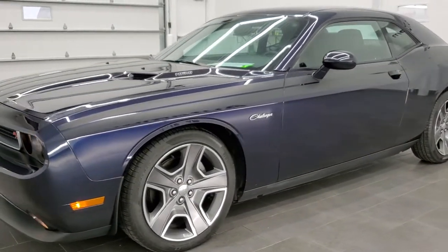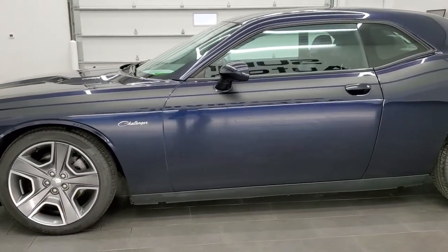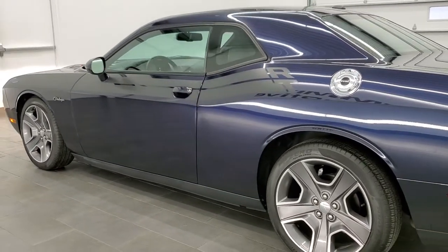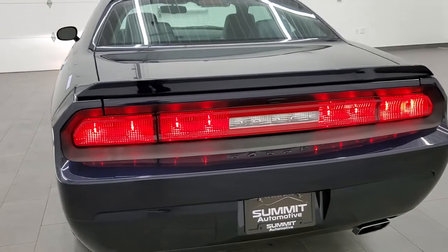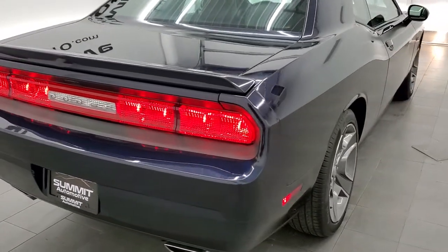I would once again personally like to thank you for checking out the video. Remember to like, subscribe, and share on this video and all the videos on our YouTube channel. You don't see this color on Challengers very often. I would highly recommend this car from a quality and condition standpoint.